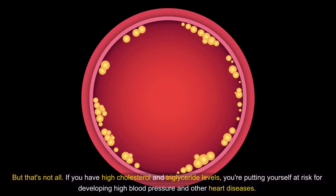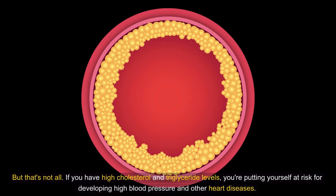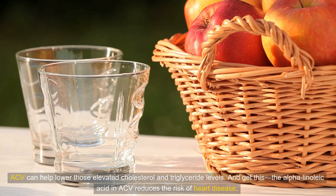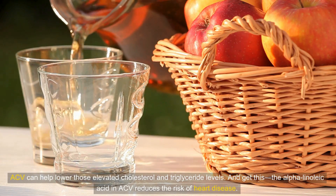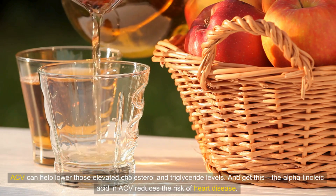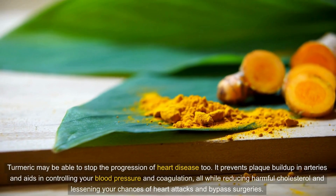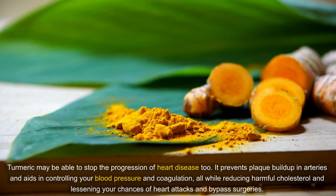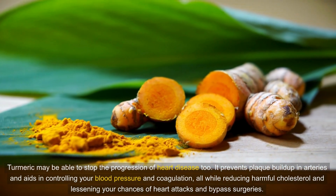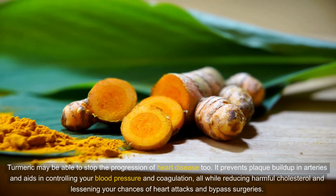If you have high cholesterol and triglyceride levels, you're putting yourself at risk for developing high blood pressure and other heart diseases. ACV can help lower those elevated cholesterol and triglyceride levels, and the alpha-linoleic acid in ACV reduces the risk of heart disease. Turmeric may also be able to stop the progression of heart disease — it prevents plaque buildup in arteries and aids in controlling blood pressure and coagulation, while reducing harmful cholesterol and lessening chances of heart attacks and bypass surgeries.